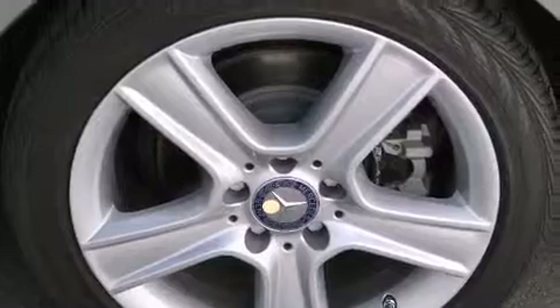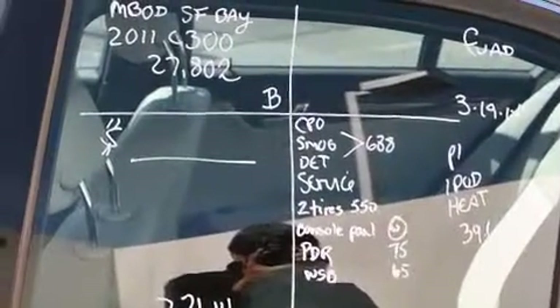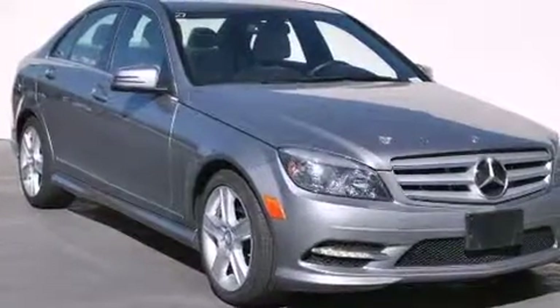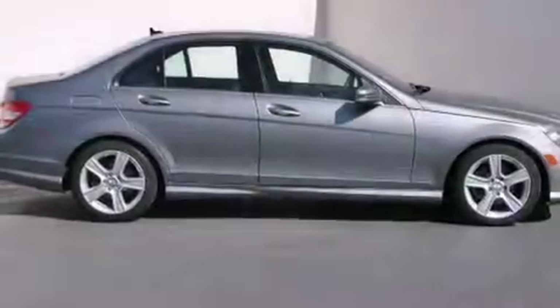Air conditioning with automatic climate control. A split folding rear seat. Cruise control. A leather-wrapped steering wheel. Front side impact airbags. A rear window defroster. A security system. A traction control system. And a keyless entry system.